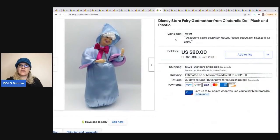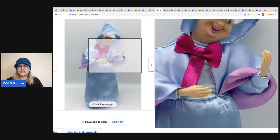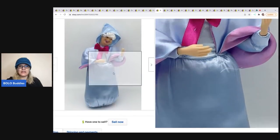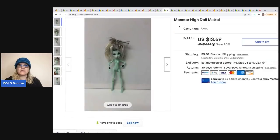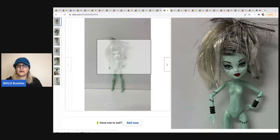The next item is a Disney Store Fairy Godmother from Cinderella — she's plush and plastic. She's got a little snag and some issues, so I didn't get as much as I could have. The sell-through rate and prices were good but I listed mine lower because of the condition issues. She sold for $20 and the buyer was all in for $29.06.